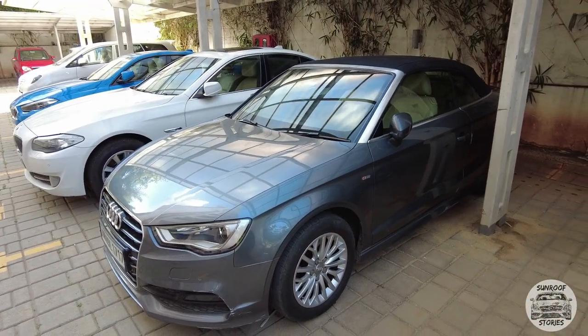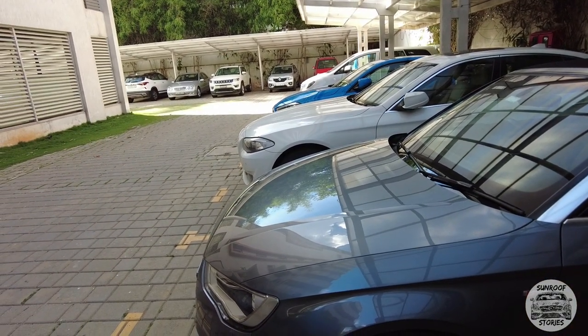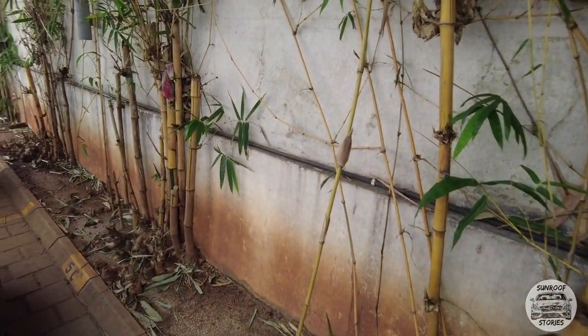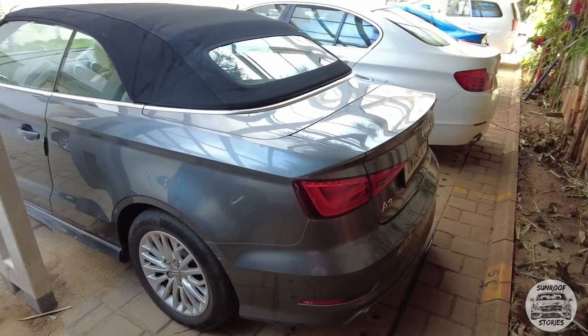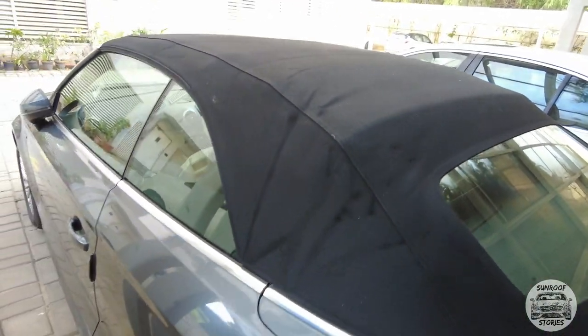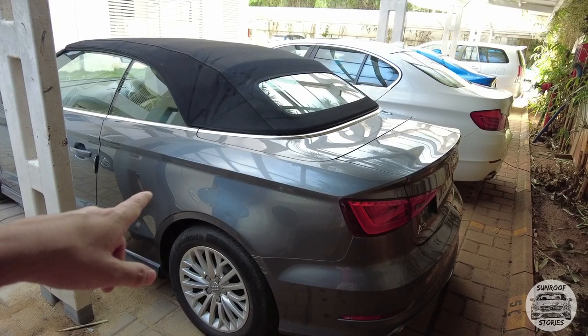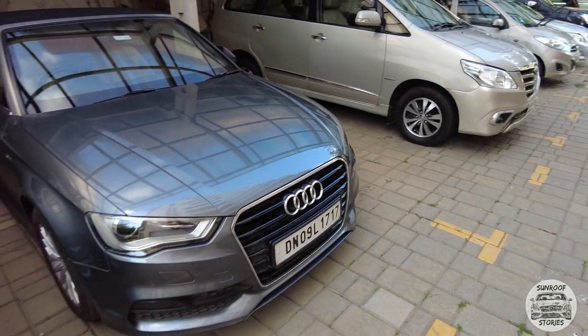The next car I want to show you guys is the A3 Cabriolet. Just by looking at it, it is a little bit smaller than the regular A3. Raul had the regular A3 as well — the black one — we could have actually done a comparison, but he got rid of that before buying the 220d. So this is what the A3 looks like with the soft top convertible. This one is a 1.8 liter petrol engine.